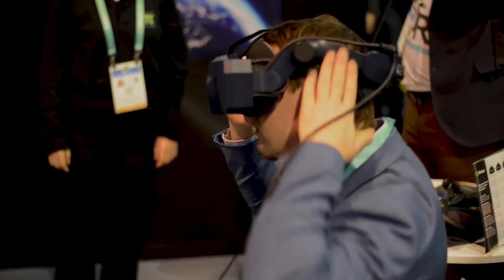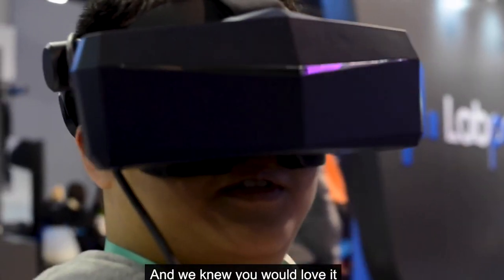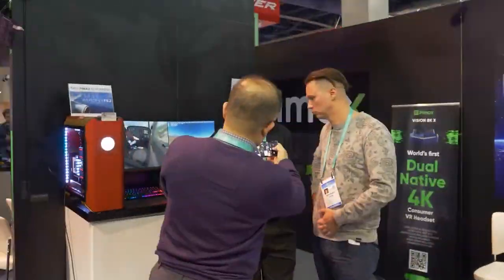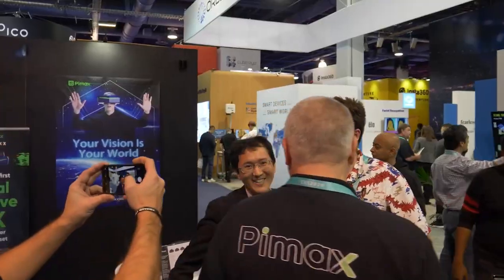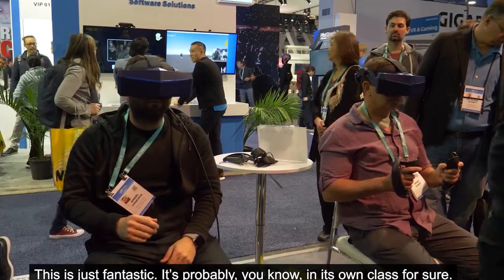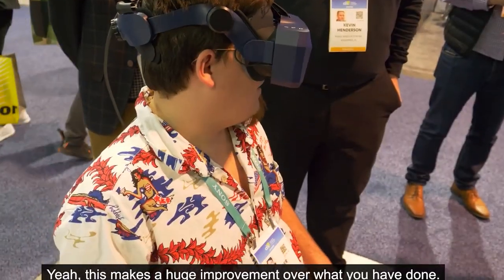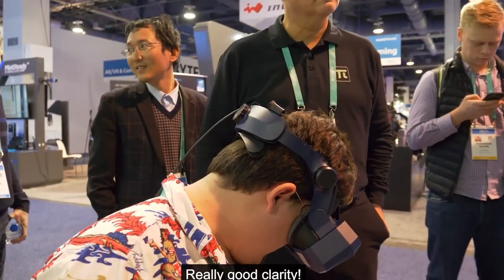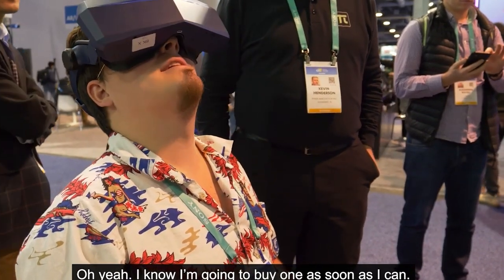The Pimax 8K first appeared on Kickstarter and earned millions of dollars in support. Its initial price back in 2019 was around $1,000, but due to its popularity and great reviews, the company was able to lower it to a reasonable $799.